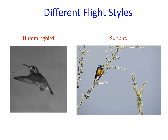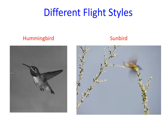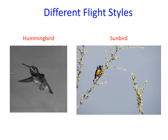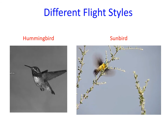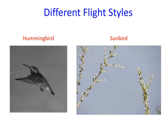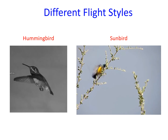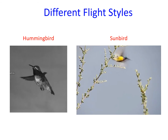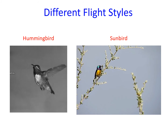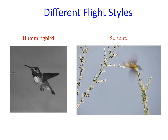Although sunbirds and hummingbirds are small and have long, thin beaks, not all aspects of their morphology and behavior have converged. Like all hummingbirds, calliope hummingbirds can hover indefinitely. They have pointed wings, and they keep their wings extended so they can support their weight during both downstroke and upstroke. Variable sunbirds, like most small birds with rounded wings, fold their wings during upstroke. This means they can only support their weight during downstroke, which helps explain why sunbirds can only hover for brief periods of time.